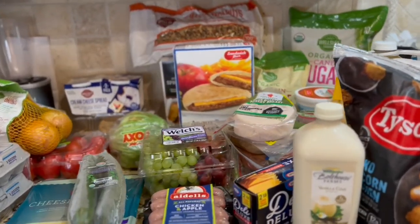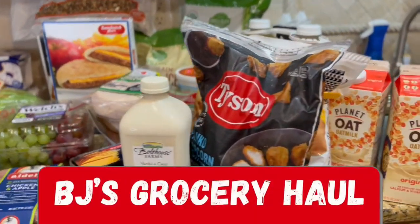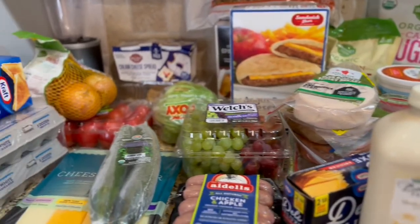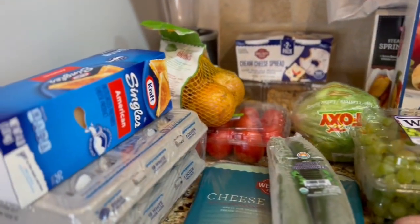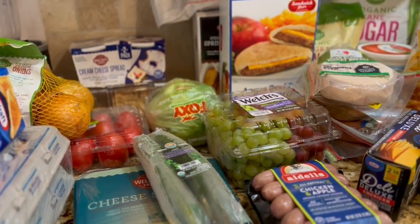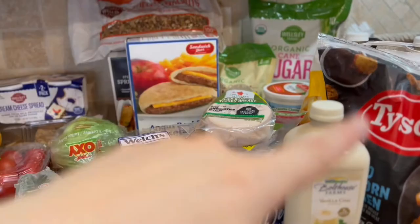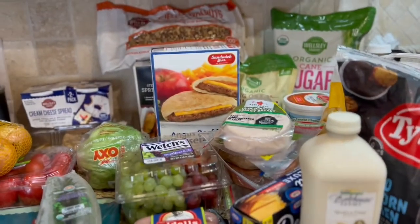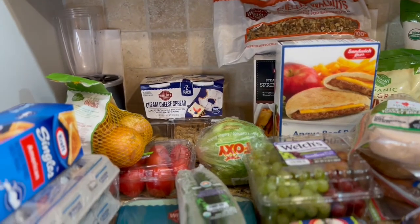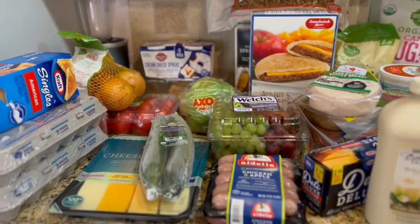Hey guys, thanks for stopping by — welcome if you're new here. Today I'm going to show you my BJ's haul. I do shop once a month at BJ's, and this is this month's haul. It probably looks like a lot of groceries, but this is for an entire month. Some pantry items like sugar and rice will last more than one month. If you want to see more, please continue to watch.